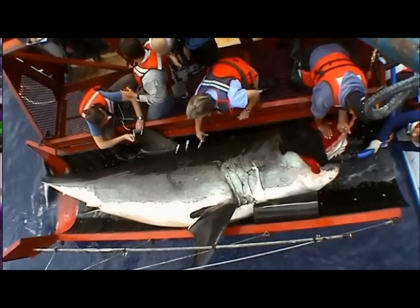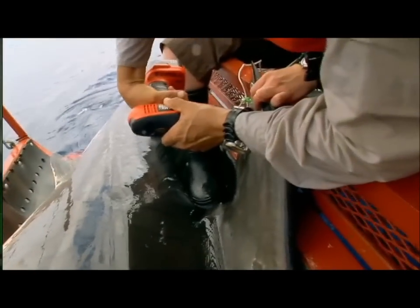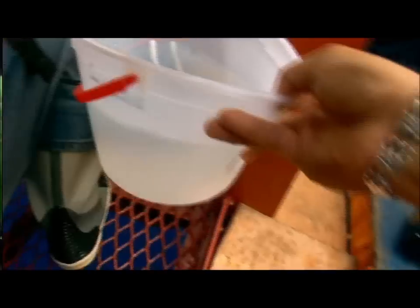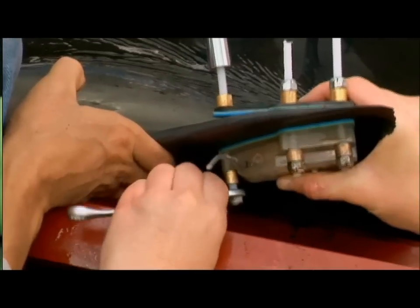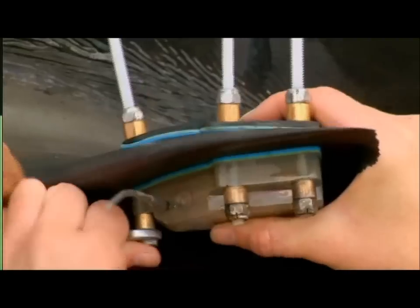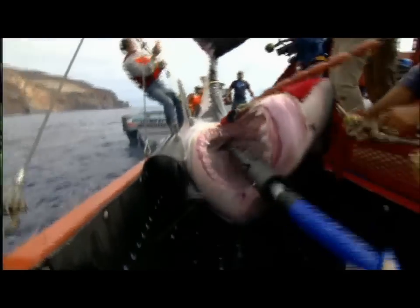Ramon and the team have never had a shark in the cradle more than 12 minutes, but with a shark this size, everything's taking longer than expected. Ramon prepares the satellite tag — he's placed over a dozen of these devices on great whites and says none have ever flinched during insertion. It's now been 17 minutes, longer than any great white has ever been in the cradle.